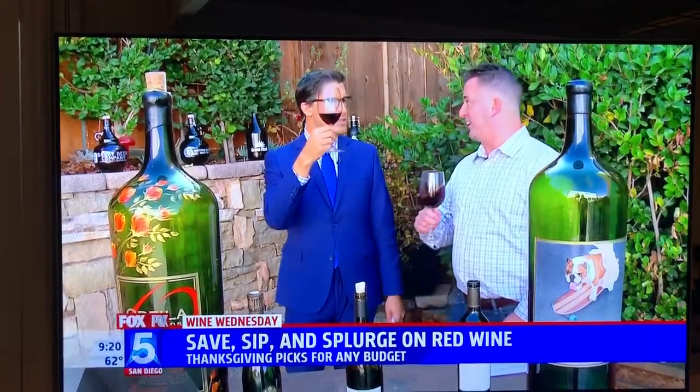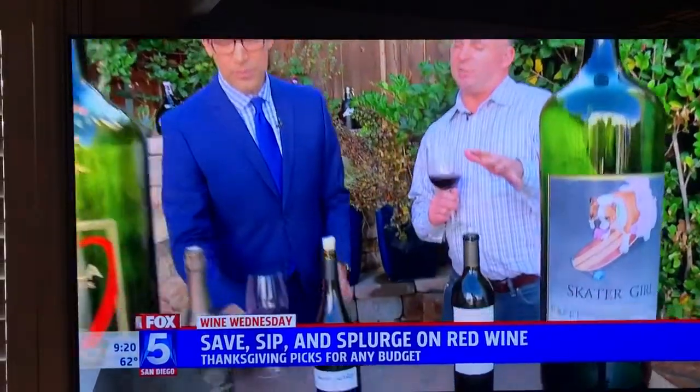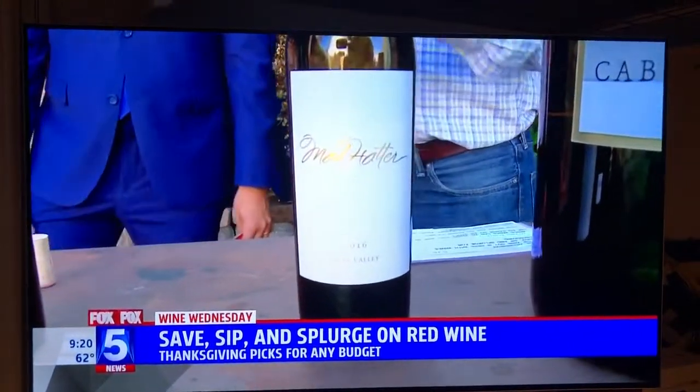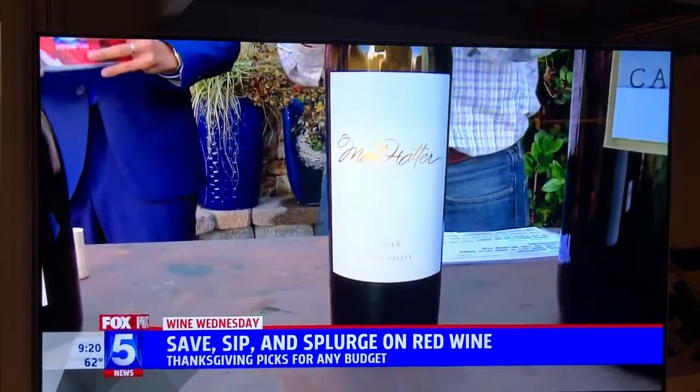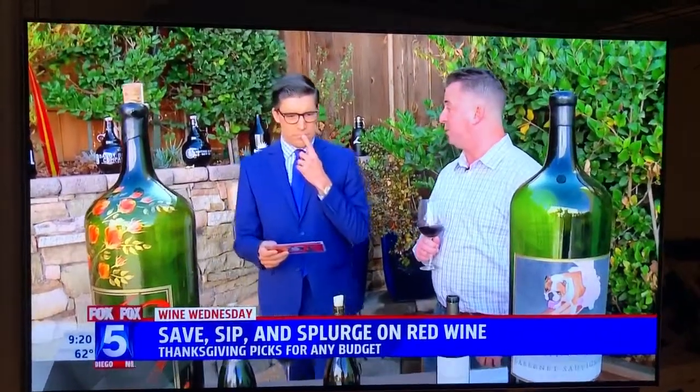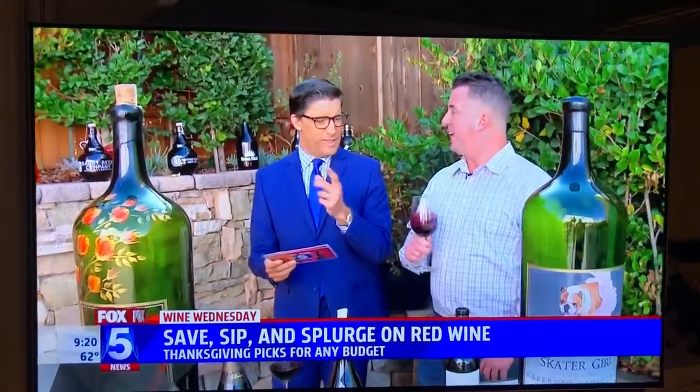It's going to go with Thanksgiving dinner a little bit better. How much is that? This comes in at the $55 range — I know they have it on sale; normally $75. This is Tuck Beckstaffer. Andy Beckstaffer has one of the best vineyards in Napa Valley, and this is his son doing this. Really, really good wine — very, very tasty stuff.